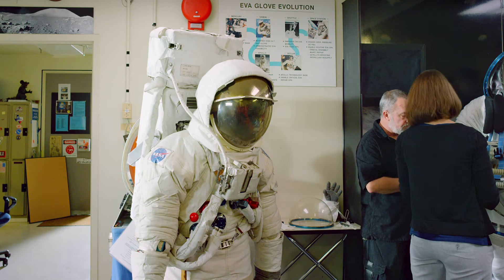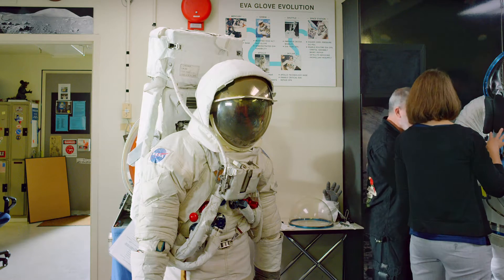The demands of going to deep space will push old designs to new limits.